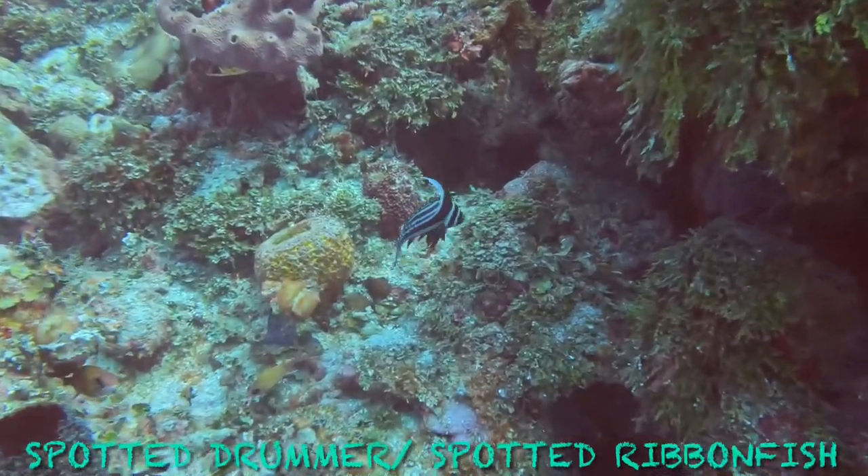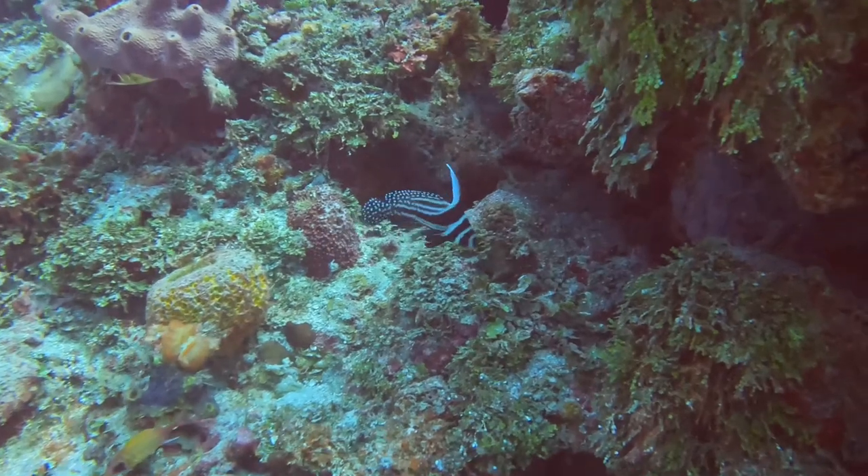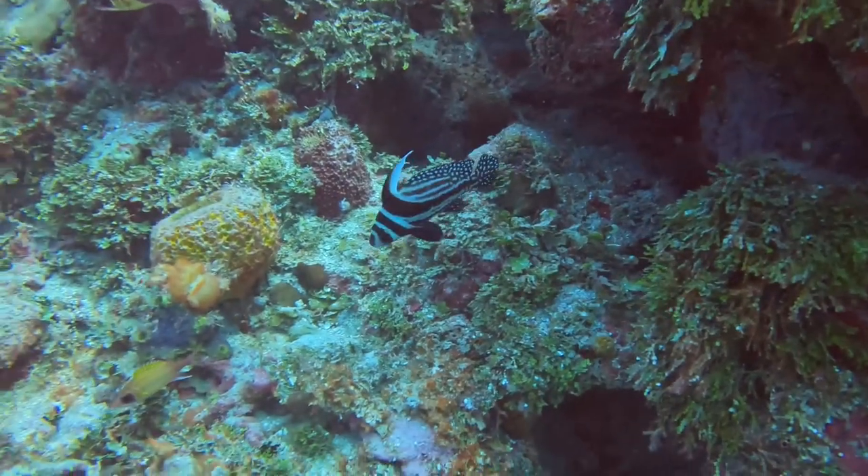The spotted jump fish can grow anywhere between 6 and 10 inches and possesses a distinctive black and white pattern.